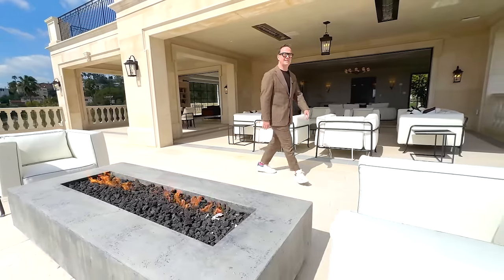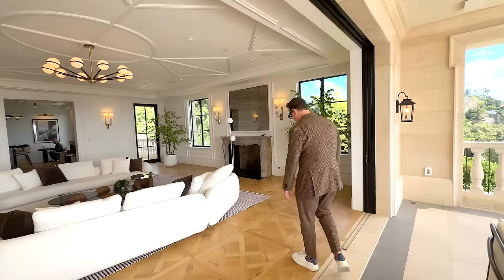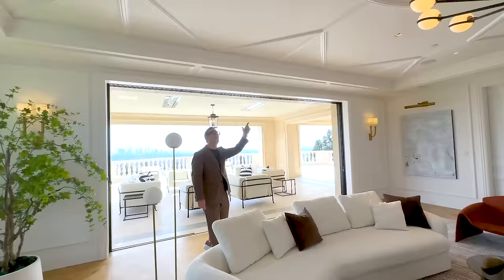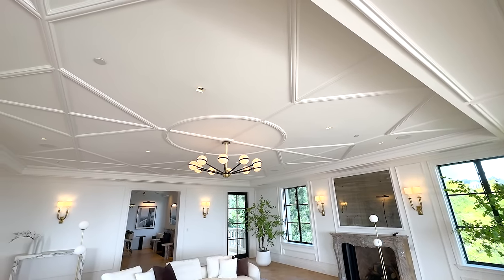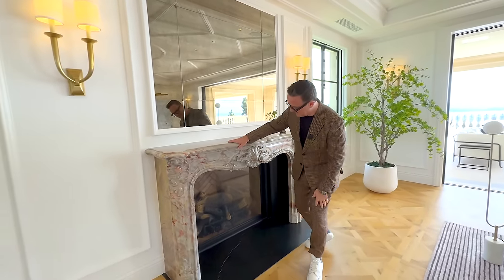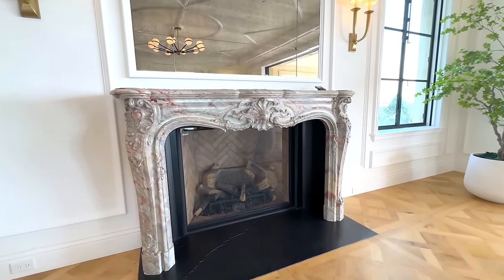As we leave the oversized private terrace, we pass one more time through the outdoor living room, which leads us into the formal living room. Exquisitely designed with the same motif in the ceiling as the reception salon. This room is framed by a classic hand-carved marble fireplace, which I suspect may be one of the very original fireplaces that came with the home.